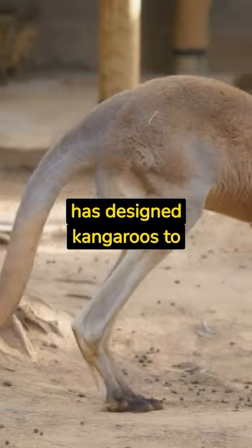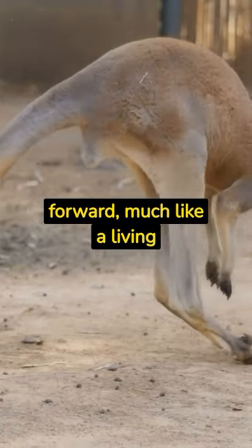Essentially, nature has designed kangaroos to always look ahead and move forward, much like a living metaphor.